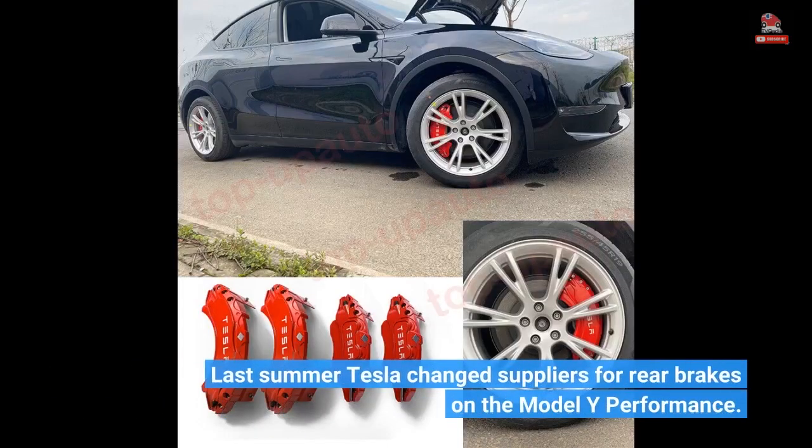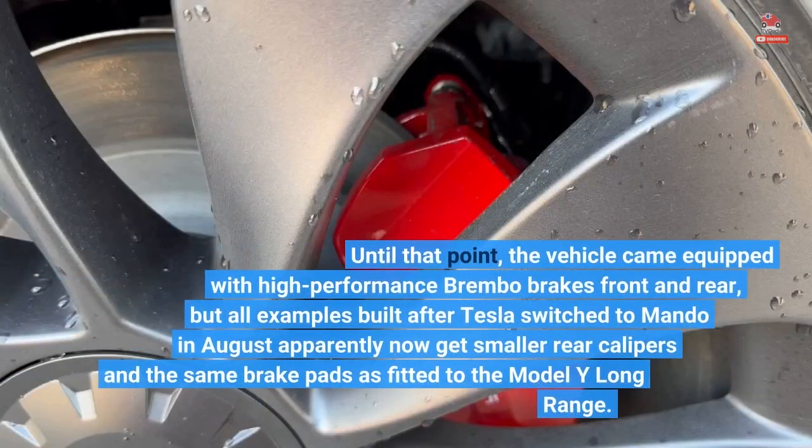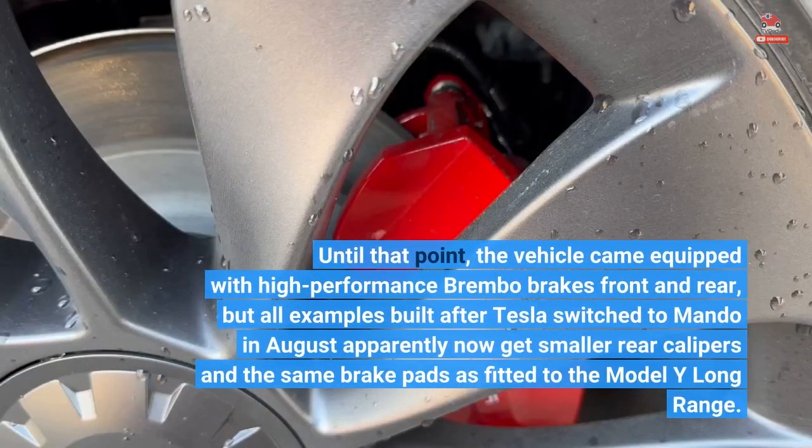Last summer Tesla changed suppliers for rear brakes on the Model Y Performance. Until that point, the vehicle came equipped with high-performance Brembo brakes front and rear, but all examples built after Tesla switched to Mondo in August apparently now get smaller rear calipers and the same brake pads as fitted to the Model Y Long Range.